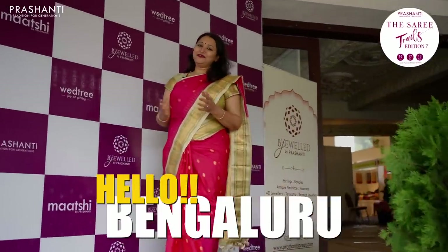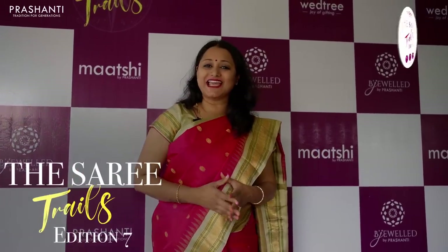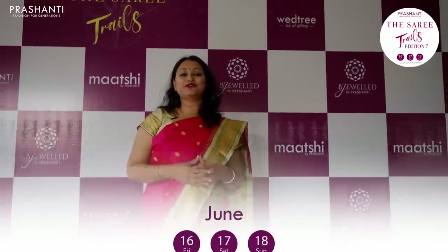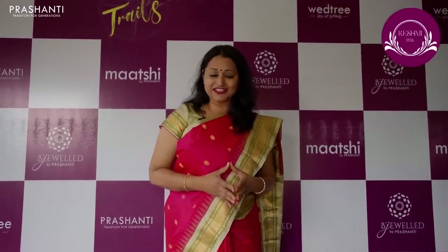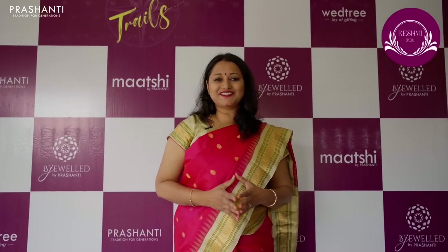Hello Bengaluru, Ellarigo Namaskara. Me and my team are here at the White House HSR Layout for the Saree Trails Edition 7, going to happen on 16th, 17th and 18th of June — that is today, tomorrow and the day after, Friday, Saturday and Sunday. We are all set and geared up for this Grand Saree Trails.